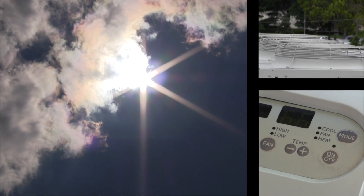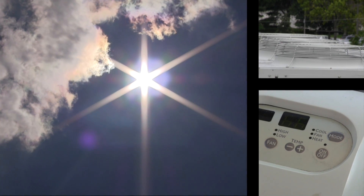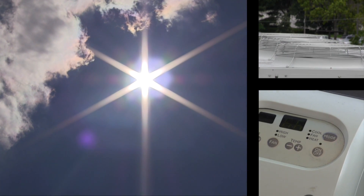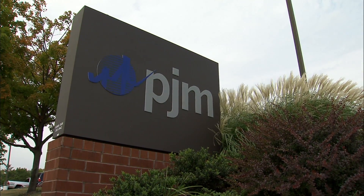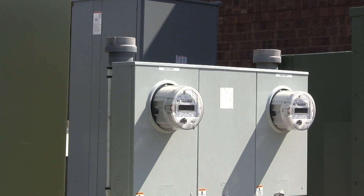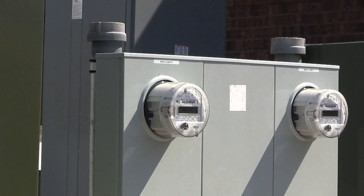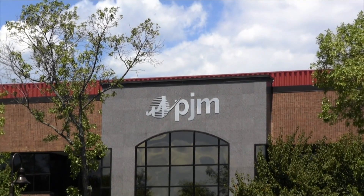When demand for electricity is high, like on a very hot and humid day, PJM ensures that our office campuses conserve electricity. PJM has a main campus in Valley Forge and a backup center. We do our part to help when the grid is stressed during times of high electricity use. In addition, PJM has several initiatives to practice responsible energy use at all times.